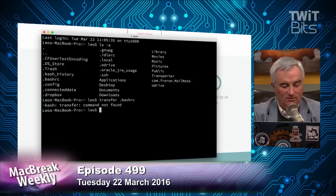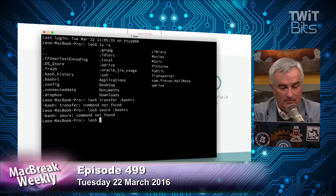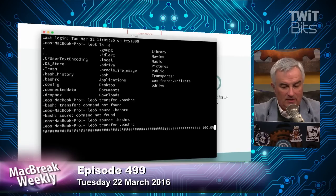It stopped working, so I'll have to source my .bashrc again — I don't know what happened there. I'm such a bad typist, maybe that's part of the problem. But it's awesome because it uploads and gives you a unique URL you can share.